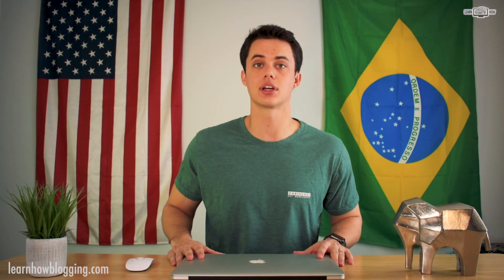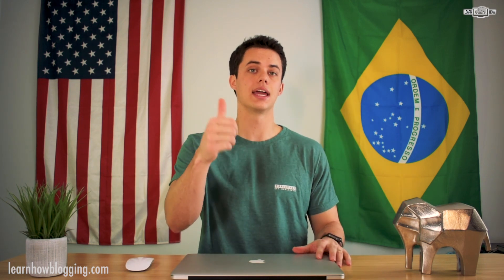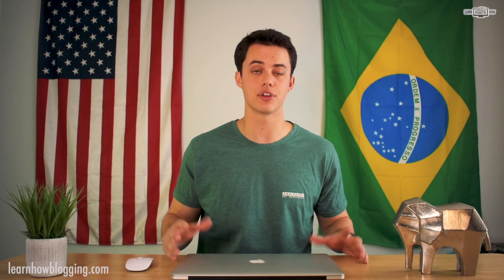Every week I'm giving away an Amazon gift card, so if you do like this video hit the thumbs up for me and leave a comment. It can be a question or your feedback on the video — I love to get to know you and what you're trying to accomplish.